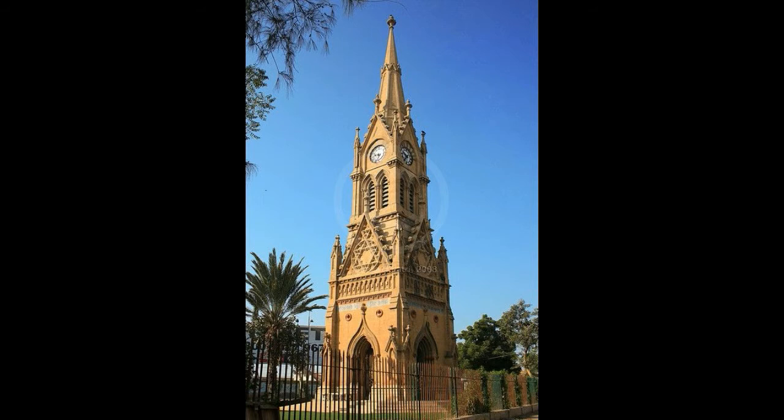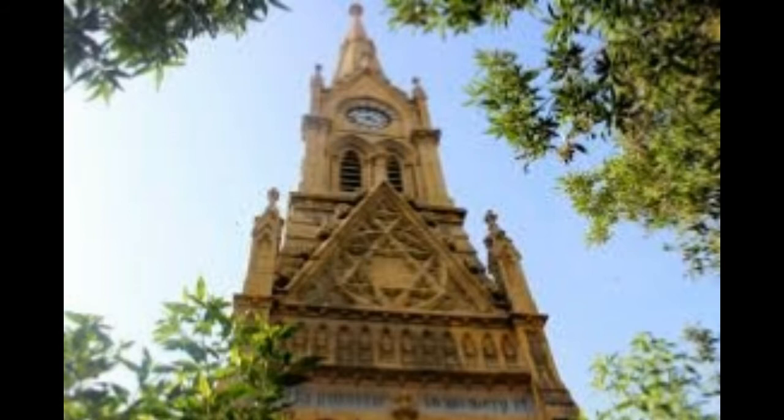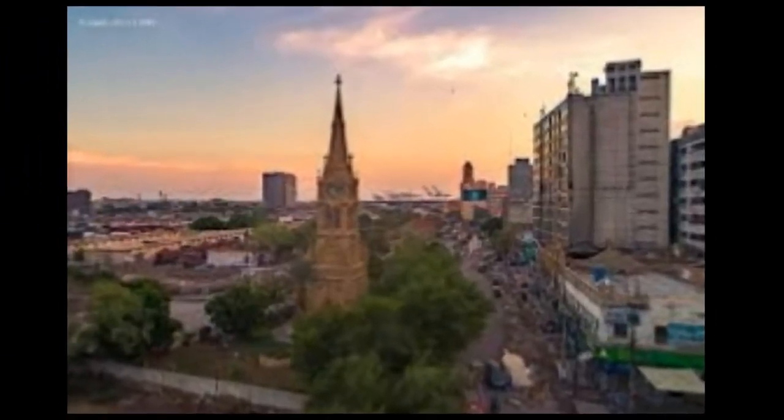However, there doesn't seem to have been any concerted effort subsequently to keep the grandeur of this historic piece of architecture intact. The Meriwether tower was designed by John Strachan. It was built as a memorial of General William Meriwether, Commissioner Ensign at that time in 1884.